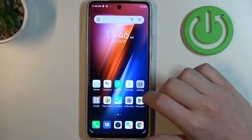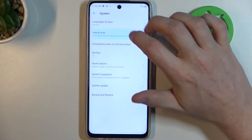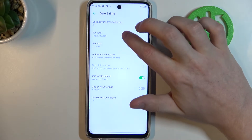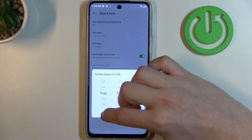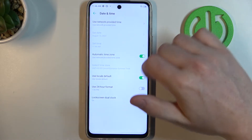So to fix this, we'll need to open Settings. Go to System, find Date and Time, and enable 'Use network provided time'.